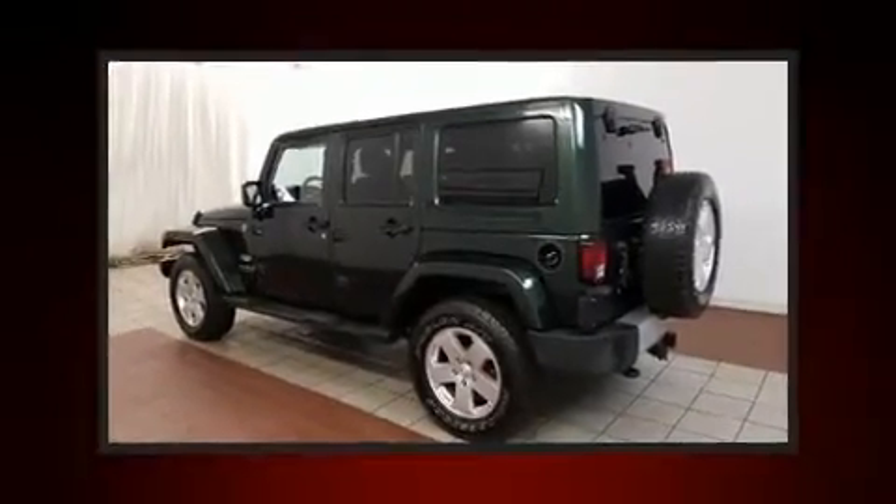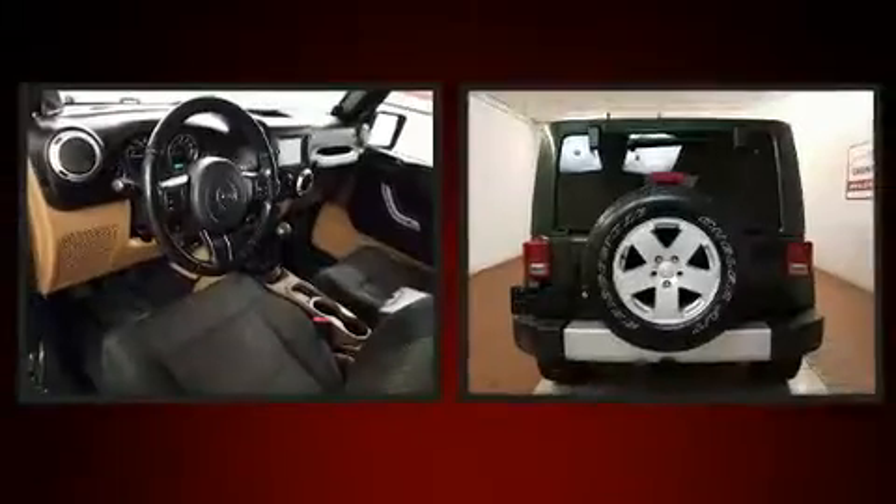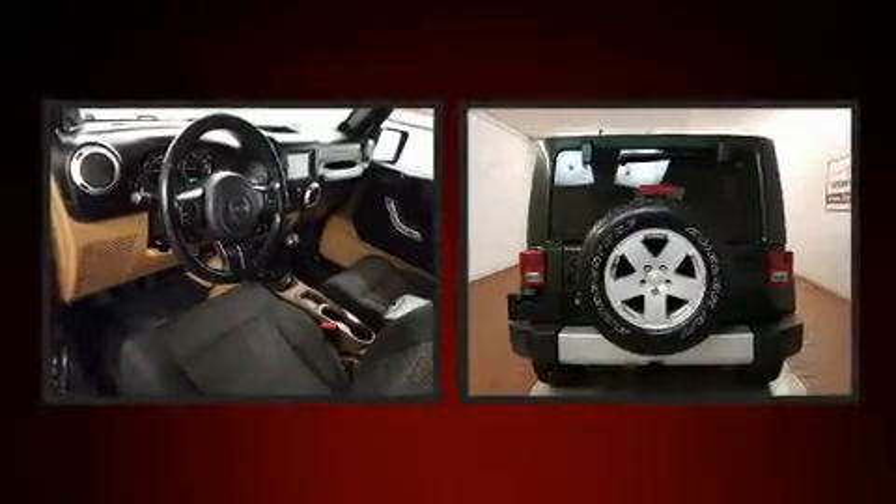Climb inside the 2011 Jeep Wrangler Unlimited. It features a standard transmission, four-wheel drive, and a refined six-cylinder engine.